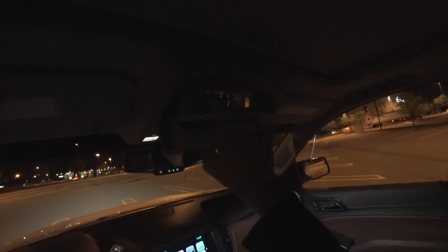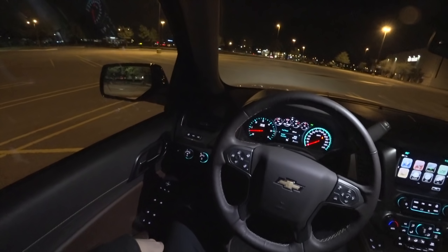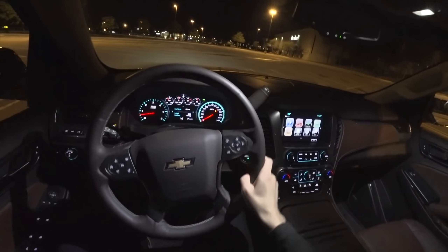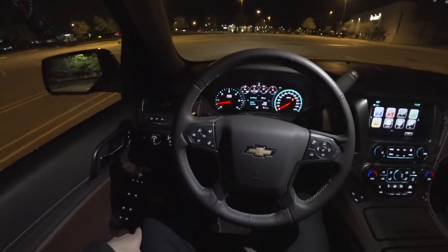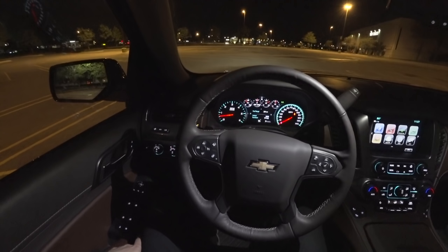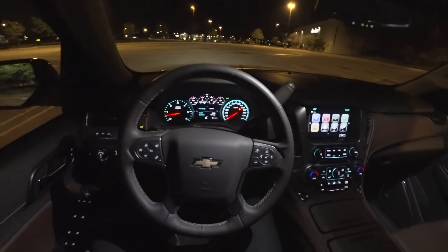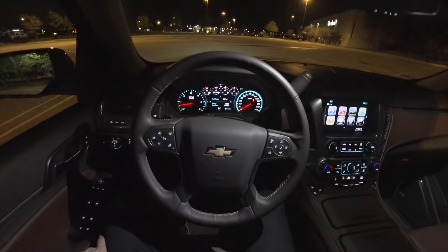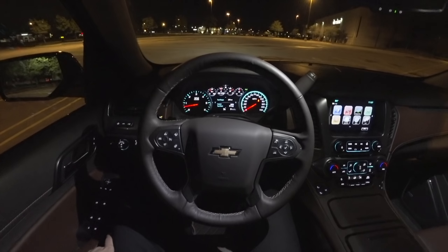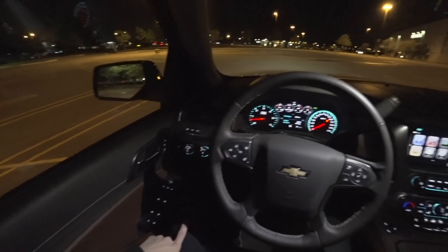Otherwise it's pretty standard Tahoe. The leather isn't the highest quality feeling — the seats are nice but the dash has a kind of fake-feeling leather and there are some gaps in panels. But generally it's really well equipped: USB ports, places to plug things in, rear climate control, heated and cooled seats, lots of cool features, and all sorts of space and storage in the center console.